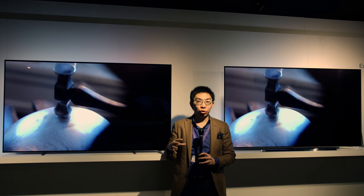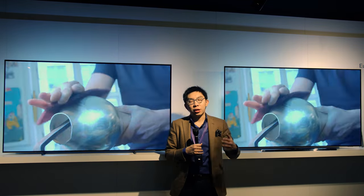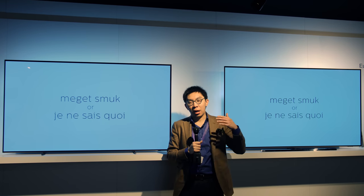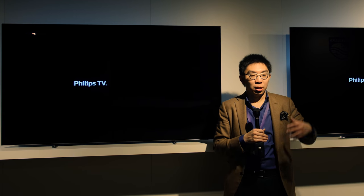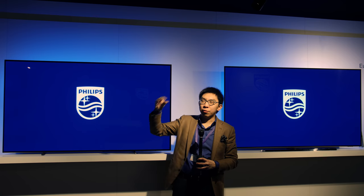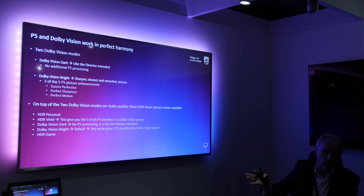Philips TV has gone on board the Dolby Vision train, and in addition they will be adding built-in Dolby Atmos decoding. They are not restricting Dolby Vision to only the high-end televisions — Dolby Vision will be available throughout 90 percent of the company's 2019 TV range, all the way down to the 6000 series. Mid-range televisions actually benefit more from Dolby Vision than high-end sets, because the Dolby Vision processing engine can make up a larger difference on a mid-range set.